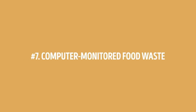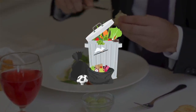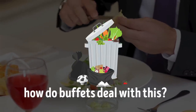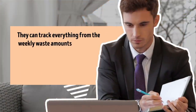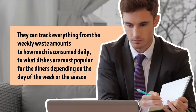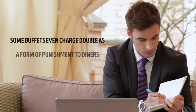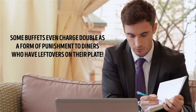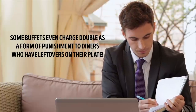Number 7: computer-monitored food waste. There's bound to be food waste given that our eyes are often a lot bigger than our bellies. Buffets deal with this using sophisticated computer software to monitor food waste, tracking everything from weekly waste amounts to how much is consumed daily, to what dishes are most popular depending on the day of the week or the season. After this rigorous data gathering, they can determine what types of dishes people want and how much they're likely to consume. Some buffets even charge double as a form of punishment to diners who leave leftovers on their plate.